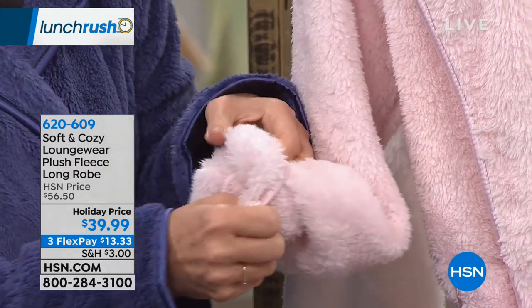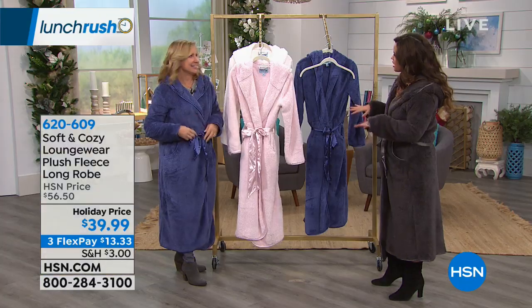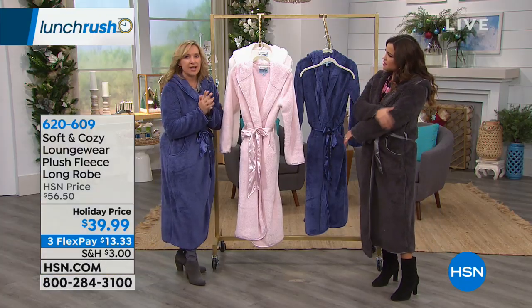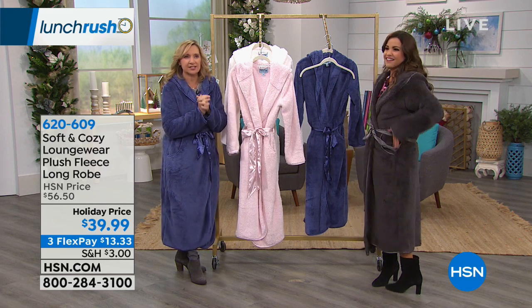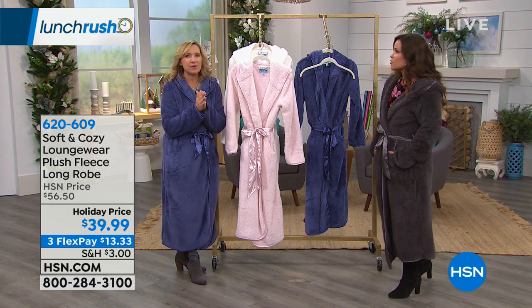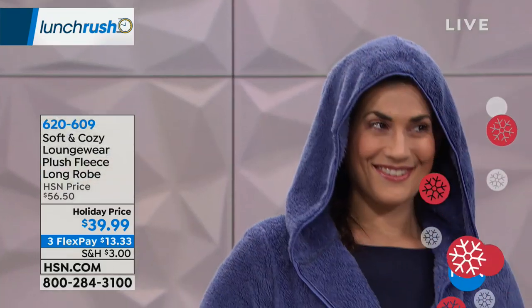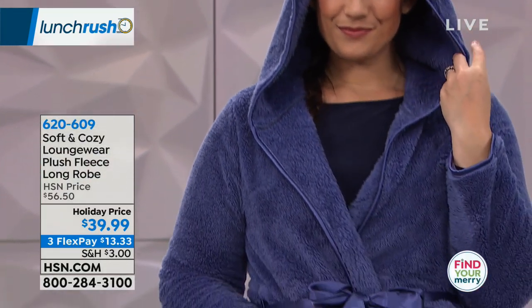Robes are so forgiving as far as choosing a size goes — we have extra small through 3X. I'm wearing the small. Machine wash, tumble dry, no special care instructions. Robes are a great gift, and they can be expensive, but what I love about ours is they aren't a big, frumpy, heavy robe. Sometimes you put a robe on and it just weighs you down. These are light but super soft.